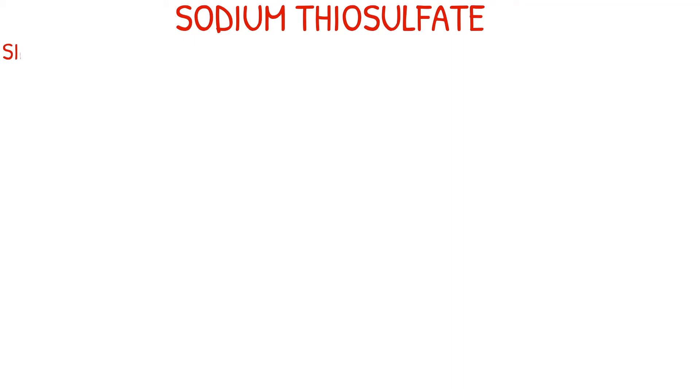A few side notes about sodium thiosulfate. Just like I mentioned, this is the third step of a three-step system for cyanide poisoning. Make sure you check out my previous two Medication Mondays. These steps consist of amyl nitrite, sodium nitrite, and sodium thiosulfate in that order.